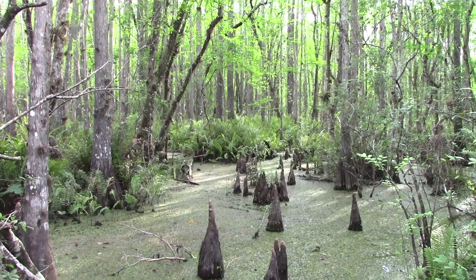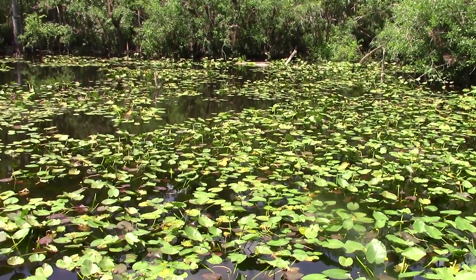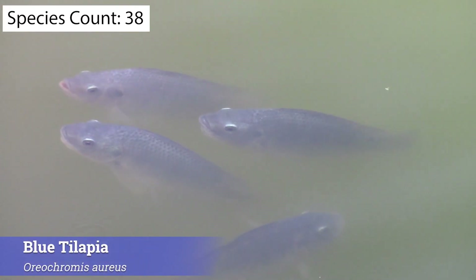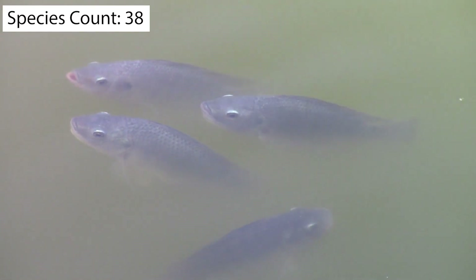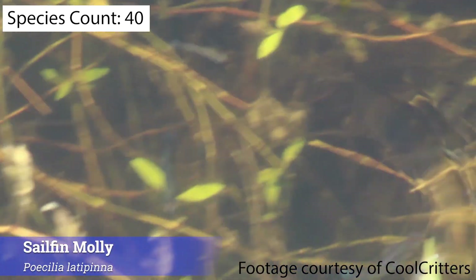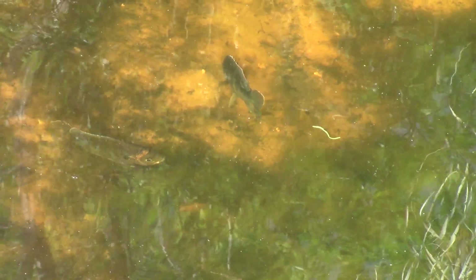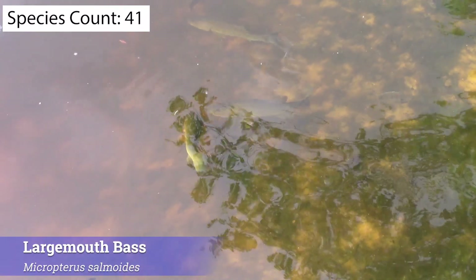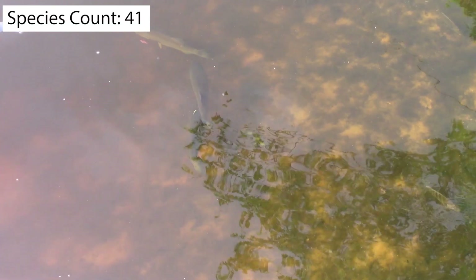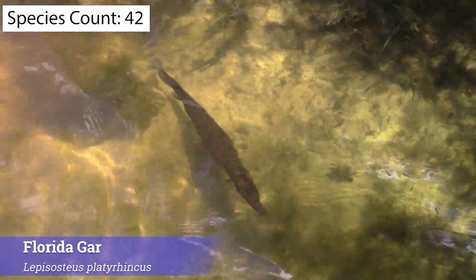Exploring a cypress swamp like this gives us the opportunity to encounter a number of animals we haven't seen yet, especially considering how much water is around. There are loads of fish here, and we quickly spotted several different species — both native and invasive species are present in this area. Right off the bat we saw some exotic specimens like Nile tilapia and sailfin mollies. Lurking farther out in the swamp were two native predators: the largemouth bass and the Florida gar. These are some seriously cool fish, and we consider ourselves very lucky to have gotten so much usable footage of them.